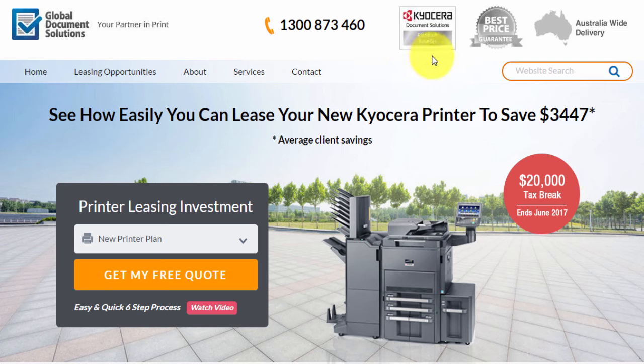We're a Kyocera Platinum reseller, so we get unbelievable pricing on these products. For this reason, our clients on average save close to $3,500 on their purchase for their office. We've got a best price guarantee because we're absolutely confident that we'll give you the best deal as the customer.